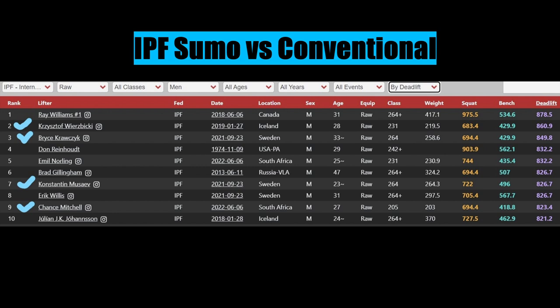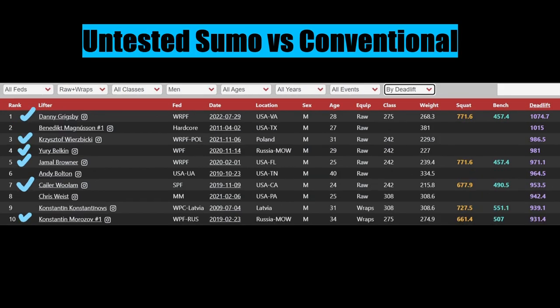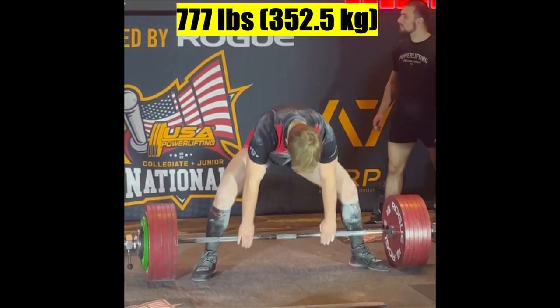But if we go over to the untested lifters, particularly when the Kabuki deadlift bar was introduced, there is a huge range — from 1074 by Danny Grigsby to 931 at number 10. Benedict Magnuson also pulled conventional, but it was on pound plates that gave a lot of whip. That would not have been as high on calibrated plates, not even close.